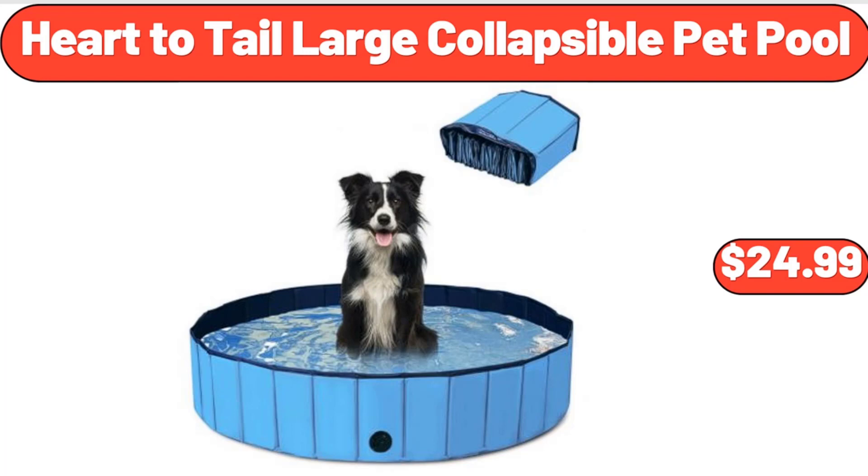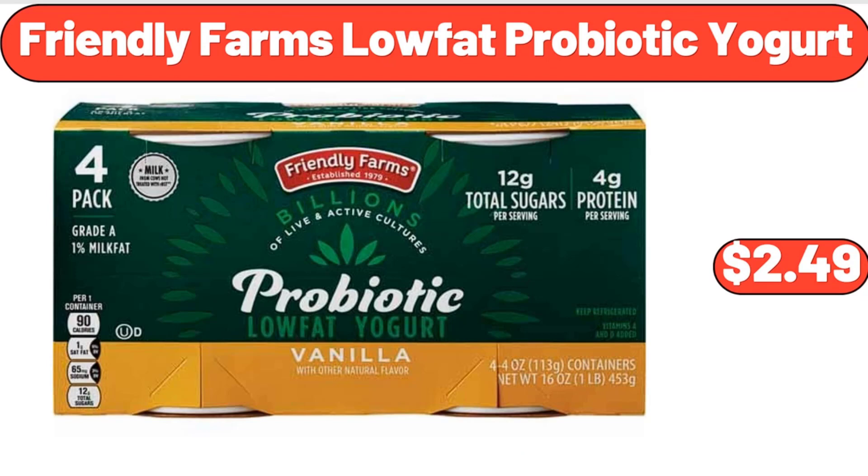Heart-to-Tail Large Collapsible Pet Pool, $24.99. Friendly Farms Low-Fat Probiotic Yogurt, $2.49.